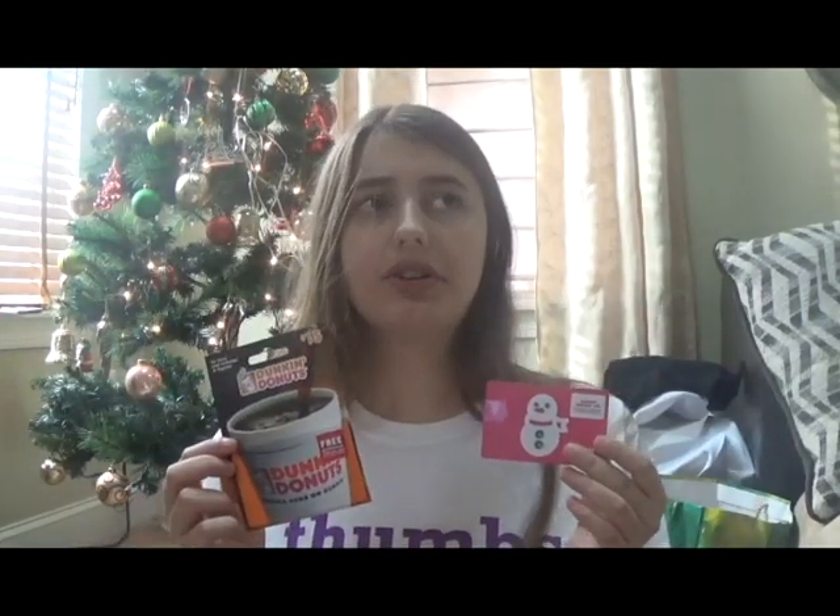We did not do stocking stuffers this year, so I'm just going to show you my presents. First, I got two gift cards to Dunkin'. I asked for Dunkin' gift cards for Christmas because I do love their coffee.